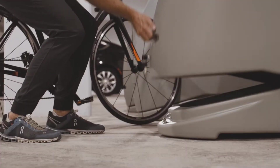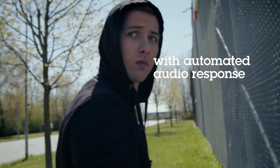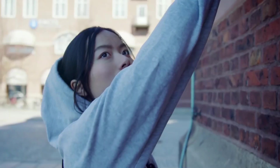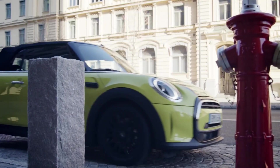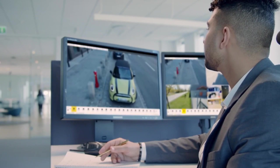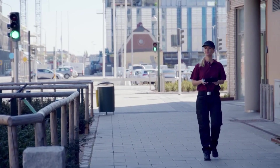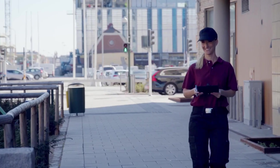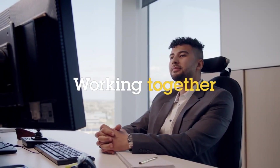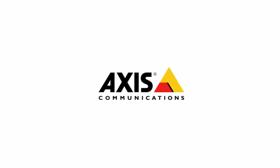Relying solely on video surveillance can sometimes leave gaps in your premises' security. If there's more than one intruder, things could get tricky for the guards. Enter Axis Audio, a superhero system with a voice-activated twist. It simplifies the whole warning process, making potential intruders think twice before making a move. You can even play pre-recorded messages, add some background music, and set the vibe in different areas.